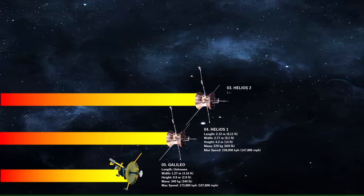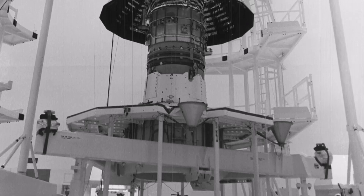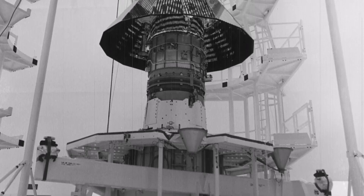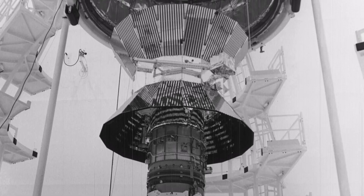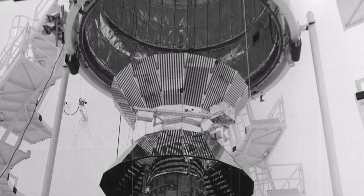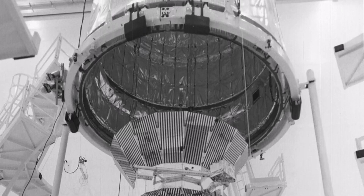On the third spot we have Helios 2. Helios 2 achieved a speed of 157,000 kilometers per hour, and that was in 1976. Helios 1 and Helios 2 were twin space probes, both designed to study the solar wind and other solar phenomena. Helios 2 passed closer to the sun than Helios 1, allowing for closer observations and more intense radiation exposure.